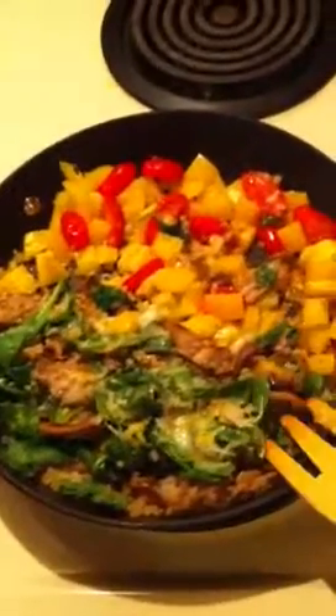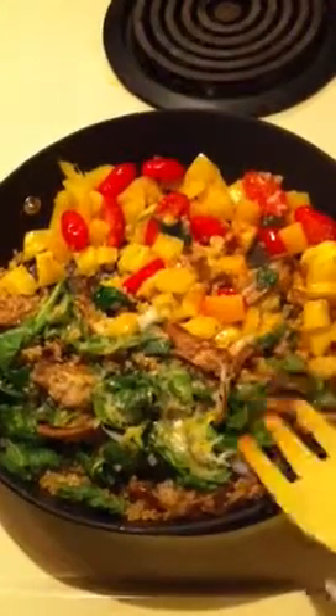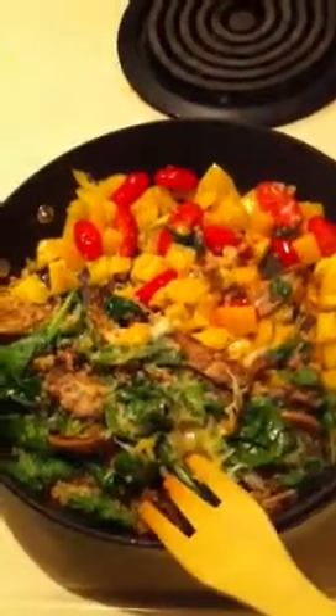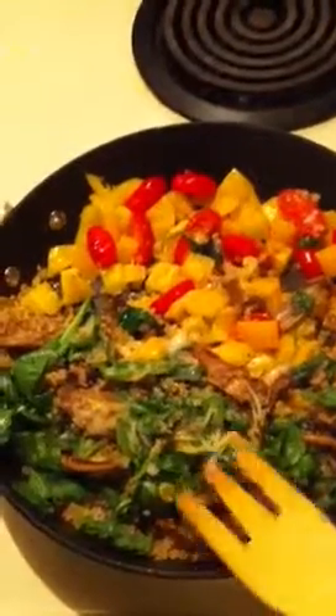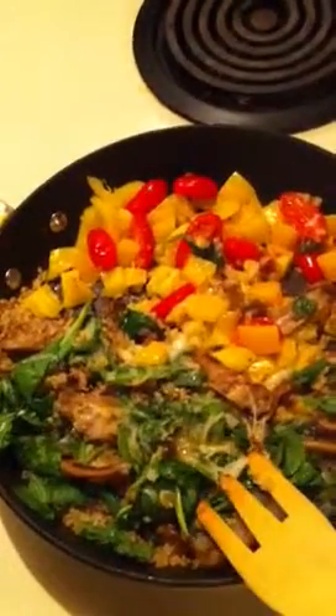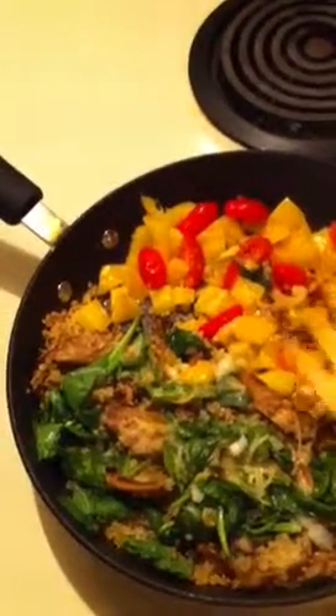This is what's going on in my kitchen right now. I'm making a little lunch and something to take with me to work for dinner. It's quinoa, spinach, a little bit of shredded Mexican style cheese, mushrooms, yellow bell peppers, cherry tomatoes, and onion.